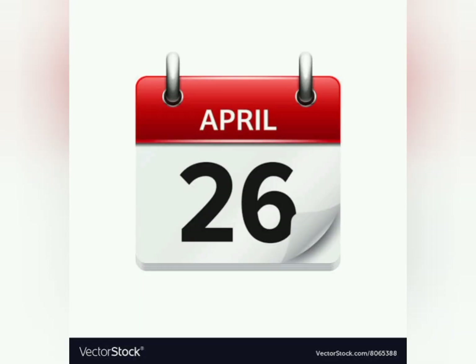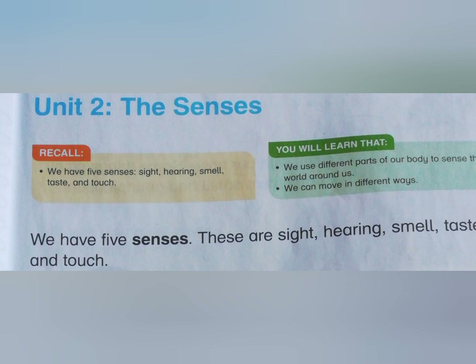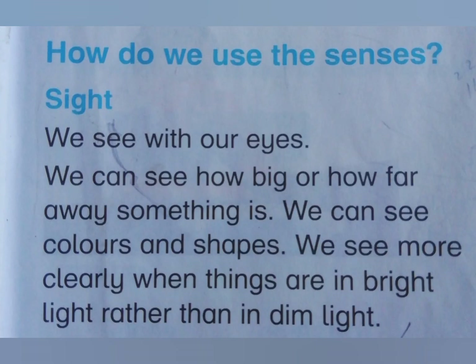Today is 26 April. For unit number 2, the senses, we will do the first two lines of reading: 'We have five senses. These are sight, hearing, smell, taste and touch.' On 27 April, we will read: 'How do we use our senses — sight. We see with our eyes. We can see how big or how far away something is. We can see colors and shapes. We see more clearly when things are in bright light rather than in a dim light.'